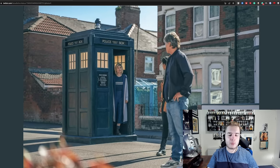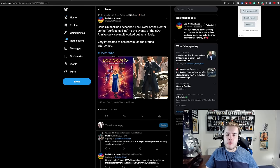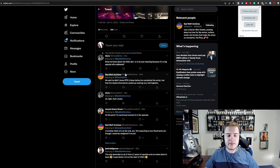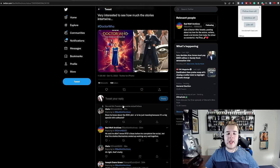Yaz is also stood outside that location, but I don't think this is where she gets dropped off, because this looks a lot more like Dan's sort of home to me. There have also been several interesting nuggets from showrunner Chris Chibnall. This one particularly caught my eye — Bad Wolf Archives, thank you for putting this up on Twitter — saying Chris Chibnall has described the Power of the Doctor as the perfect lead-up to the events in the 60th anniversary, saying it worked out very nicely. He said he didn't know RTD's ideas before he completed the script, but that the stories themselves ended up working together very well. So we can at least infer there's going to be some crossover between Power of the Doctor and the 60th, and some level of interconnectivity between the two stories, which I find particularly interesting.